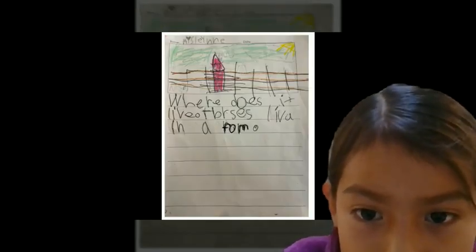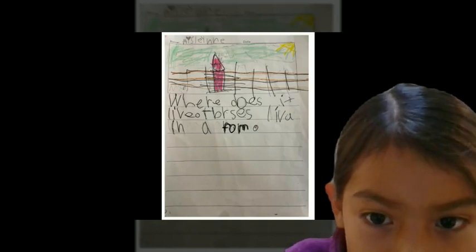Where does it live? Horses live on a farm.